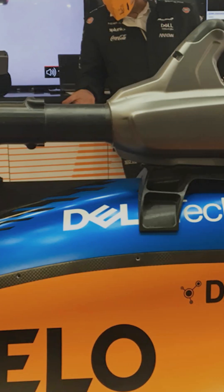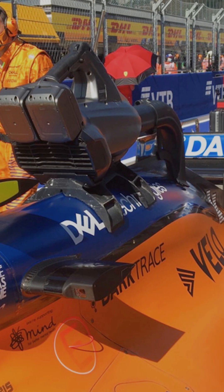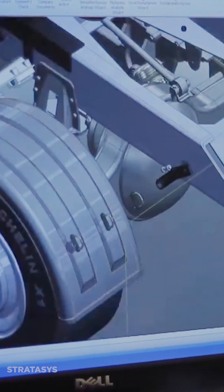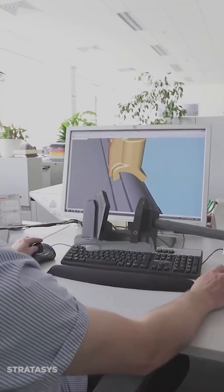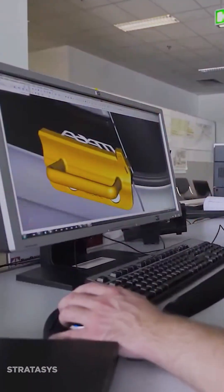Another big thing they use it for — if you've seen an F1 race, you see all those cooling fans, basically leaf blowers, attached to the cars at the start of every race and also when they pit, to cool the car. By 3D printing them, they're saving so much time and money because they can just take the CAD, make a new duct, and print it. They even print these at the racetrack, because Stratasys brings a couple of machines to every race.